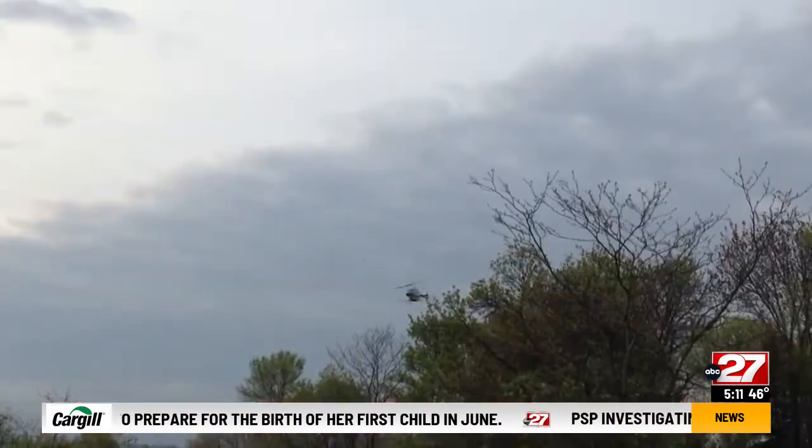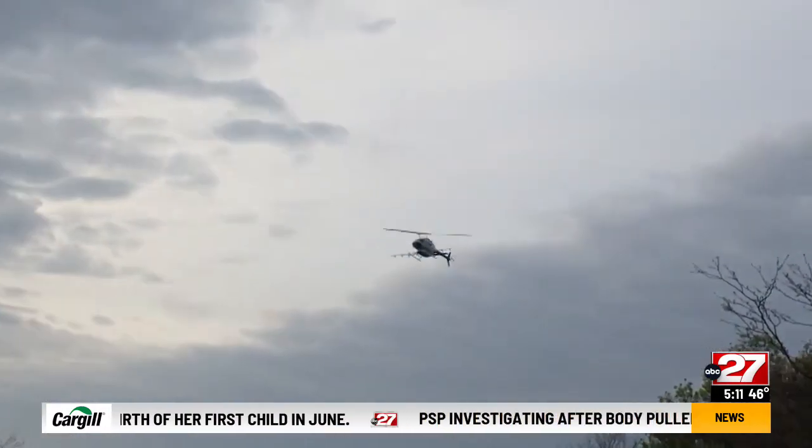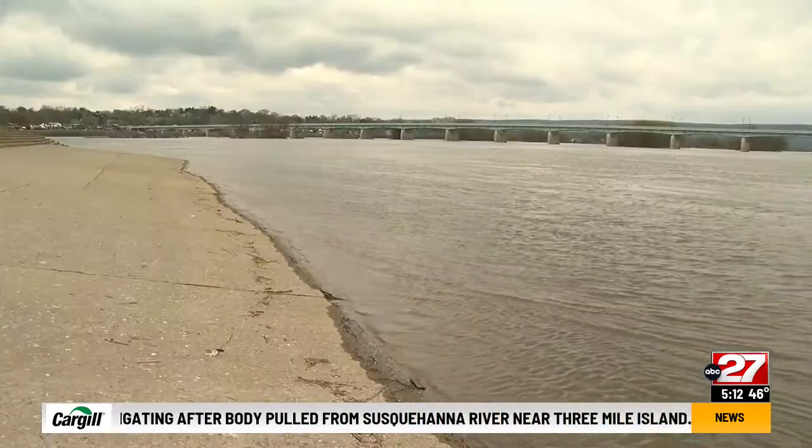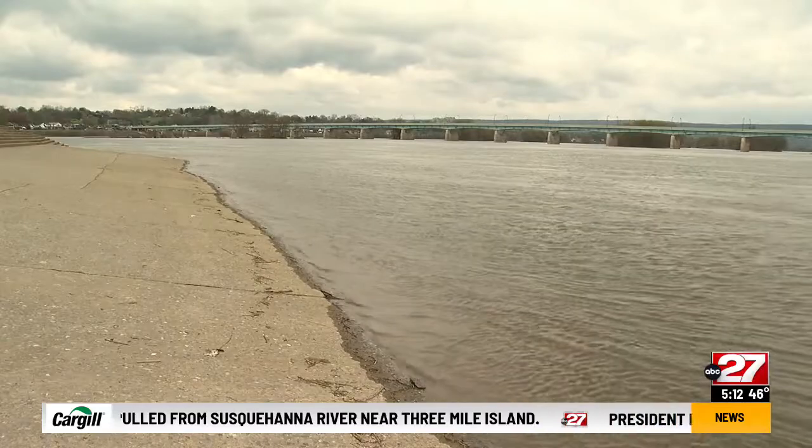It means everything from farmers and livestock being able to be out in the field without worrying about being bitten, to being on a golf course, to being in outdoor shopping areas, to walking in downtown Harrisburg or Philadelphia. Taylor Toscheff, ABC 27 News.